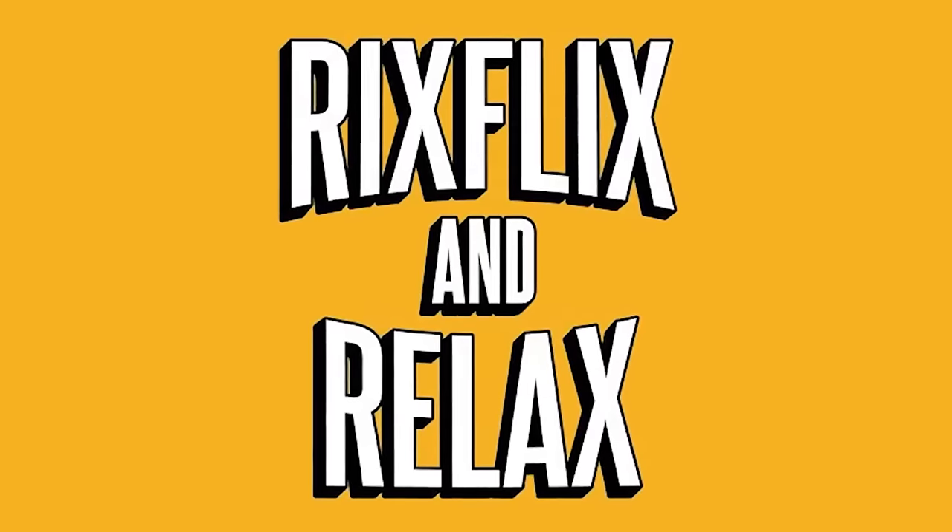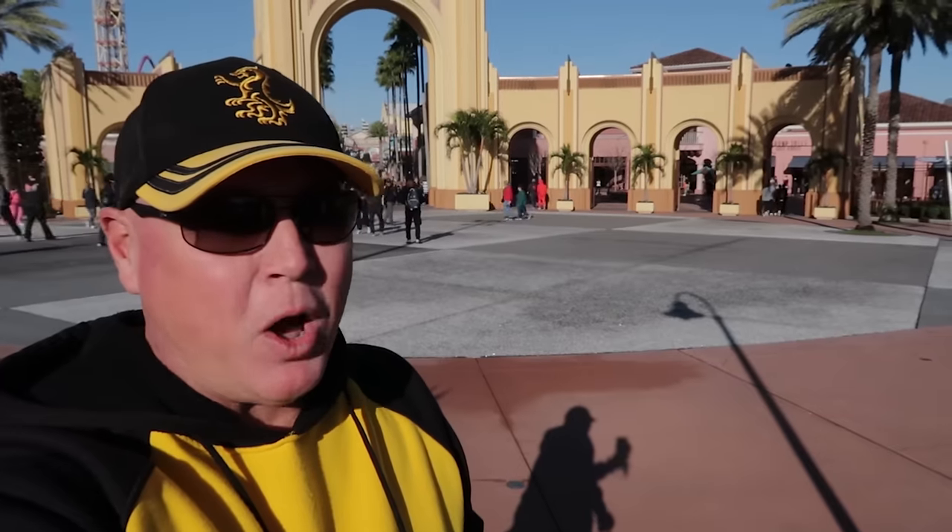Are you visiting Universal Orlando in 2024 and need a helpful video? This is the one. Hey, what's going on everybody? Rick here, and these are the tried and true best tips for Universal Orlando Resort.